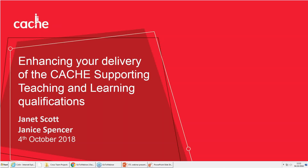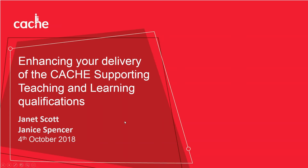Hi everyone and welcome. Thank you for joining us today to enhance your delivery of our CACHE Supporting Teaching and Learning qualifications, and especially to those centres who have joined us from around the world — we do appreciate your support. Throughout this webinar, please feel free to type any questions in the bar on the right-hand side of the screen. We will have a question and answer session at the end. I'd now like to pass you over to Janet Scott, who is our subject specialist in Supporting Teaching and Learning.